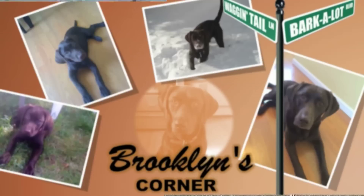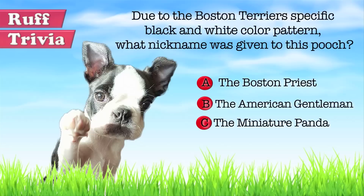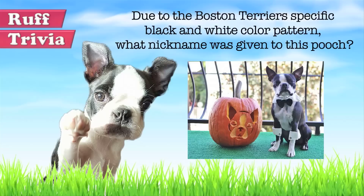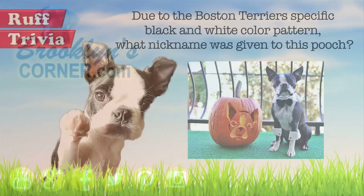Find out if the Boston Terrier would be a good addition to your home. You can visit brooklynscorner.com and take our quiz to find out which dog would be the best match for you. Let's get back to the answer to our trivia question. The question was: due to the black and white color pattern of this dog, what nickname was given to the Boston Terrier? If you guessed B, you got it. The black and white tuxedo-like appearance of the Boston Terrier's coat looks much like a tuxedo — the nickname 'The American Gentleman' caught on and spread quickly among the dog lover community. That does it for the Boston Terrier. If you enjoyed this Dog Facts 101 video, be sure to subscribe and paw that thumbs up button. Then go ahead and check out some of our other videos or fun activities on our website. Thanks for watching and we'll see you soon.